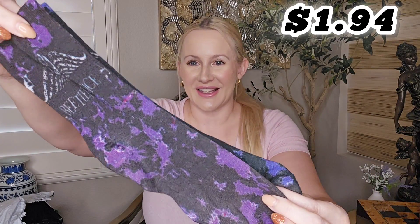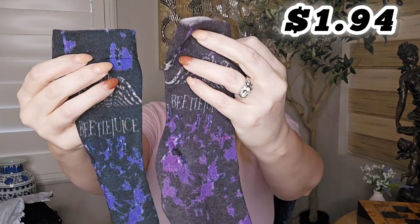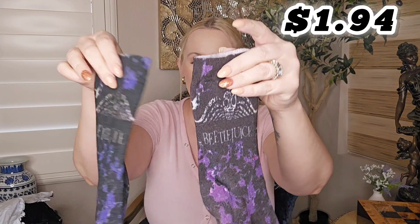This next item I already wore because my family and I went to see Beetlejuice Beetlejuice. I got these socks not just for the movie, but because I'm a huge Beetlejuice fan. I did a Beetlejuice Halloween movie night inspired menu — I'll have that video linked in the description box. So I got this pair of Beetlejuice socks. They're two different purples — a bright purple and a darker purple. The Beetlejuice sign isn't super noticeable, and it stretches. I want to say these were like $2, so definitely worth the price. I will be wearing them throughout the Halloween season.